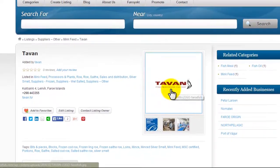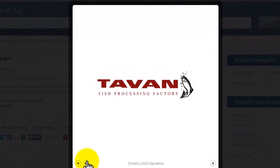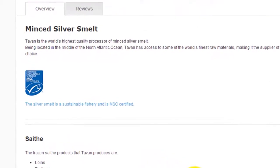Being located in the middle of the North Atlantic Ocean, Tavan has access to some of the world's finest raw materials, making it a supplier of choice. The silver smelt is a sustainable fishery and is MSC certified.